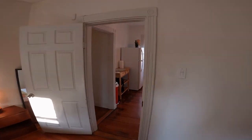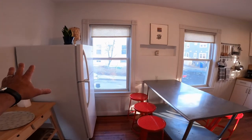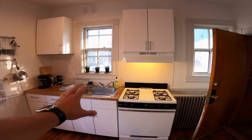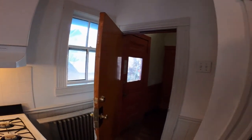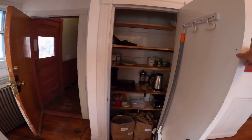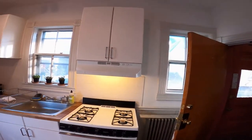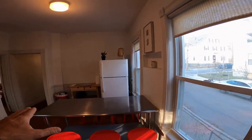Then we enter the eating kitchen, which also has wood floors. Fridge over in this corner, cabinets and counter here, a four-burner gas stove, and additional pantry storage right here. It does have a decent amount of storage.